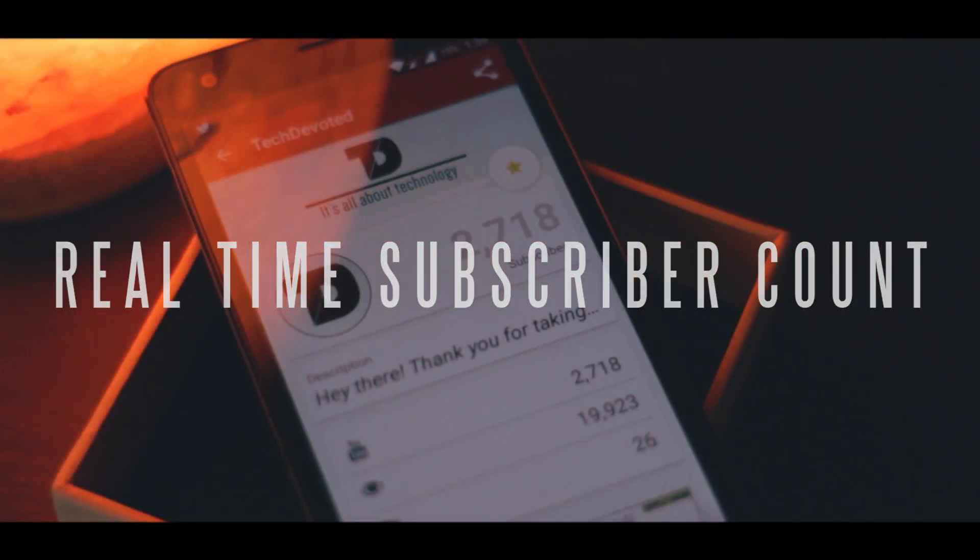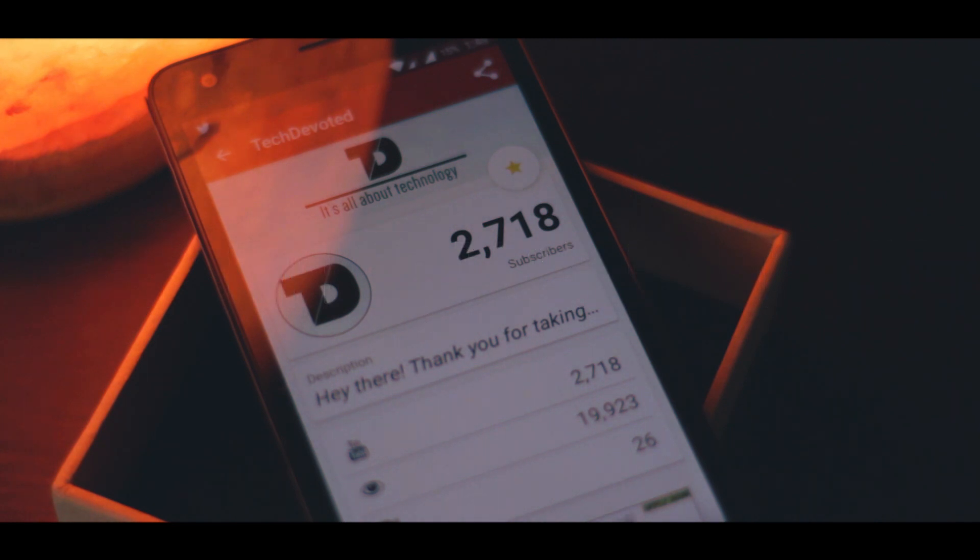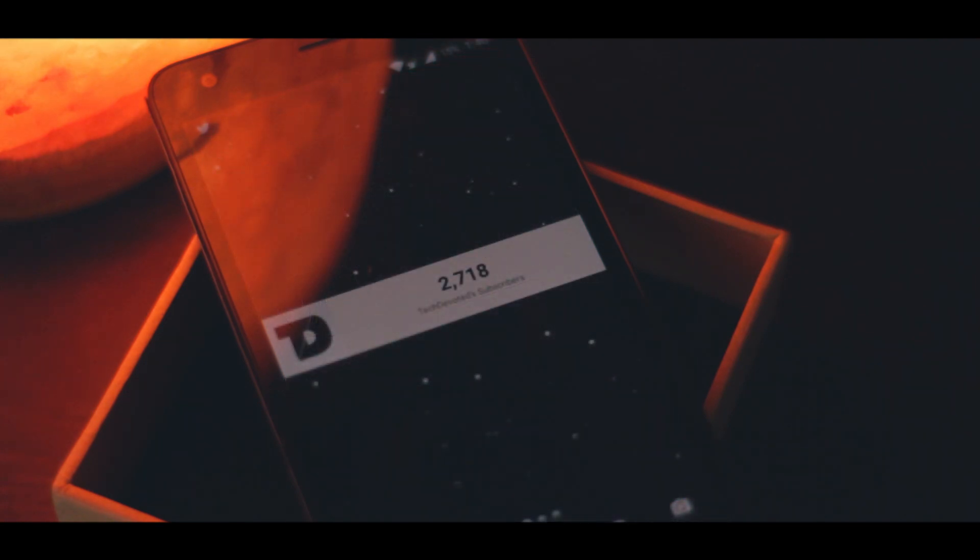Number 5: Real-time Subscriber Count. This last app is for YouTubers and the app name says it all. Basically, the app shows you your channel's subscriber count in real time. You can also add a widget to your home screen so you can always keep an eye on your subscriber count.